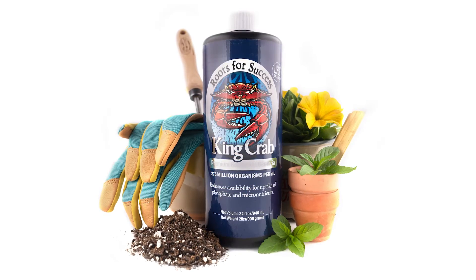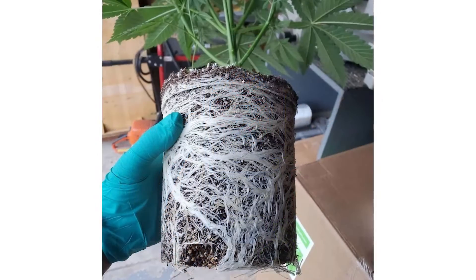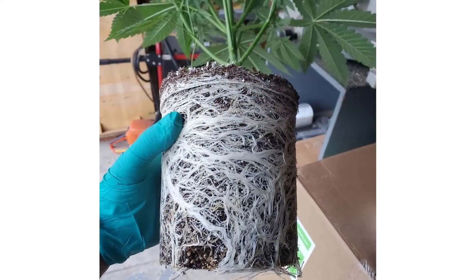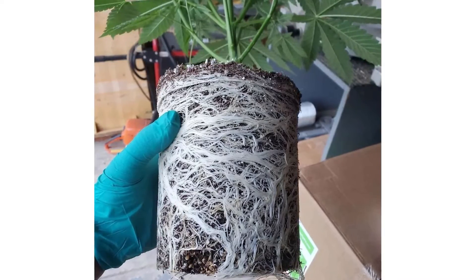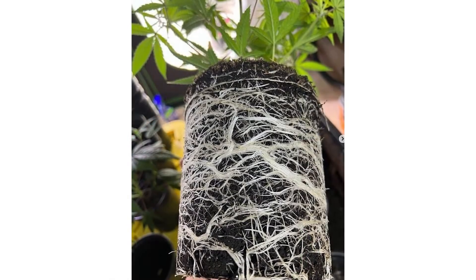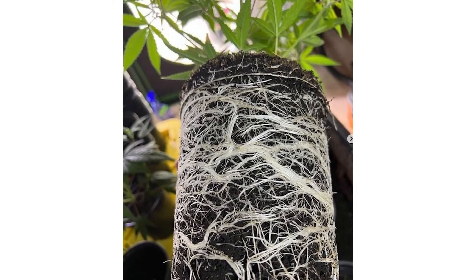These microbes are a key to nutrient uptake. They were specifically selected to be used as a supplement to the regular feeding schedule to boost plant performance, especially in the bloom phase of growth. These microbes enhance absorption of phosphate and micronutrients, which is key to higher yields and quality flowers.